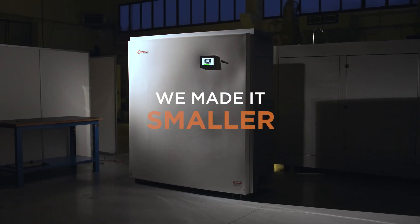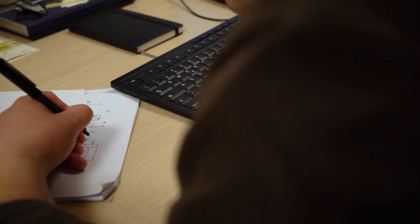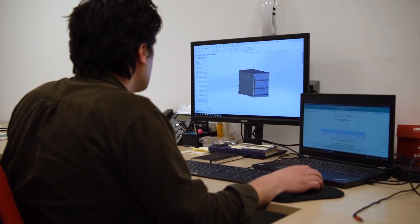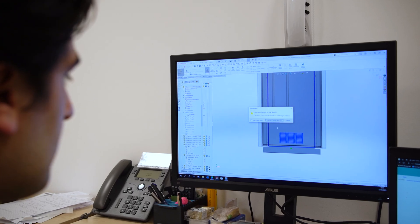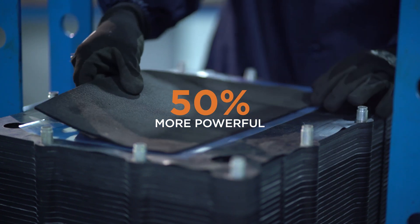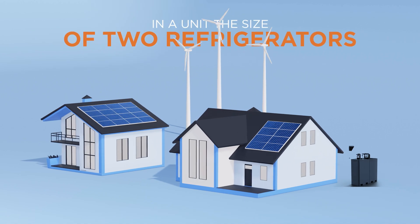What we've done at Storen is simple: we took this proven technology and made it smaller. Now every home can have the same reliable power that cities depend on. We've engineered it small enough to fit in your garage. Our breakthrough came from redesigning the cell stack — think of it as the engine of the battery. Our design is 50% more powerful than others.